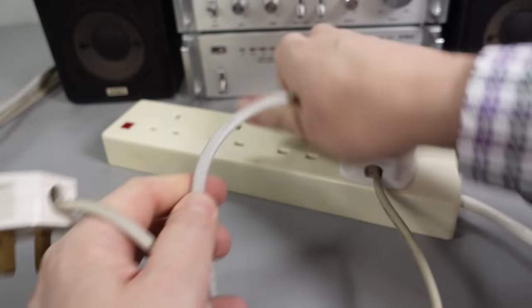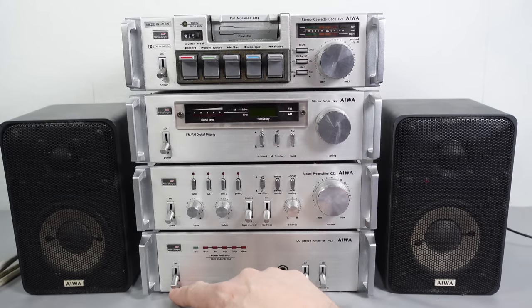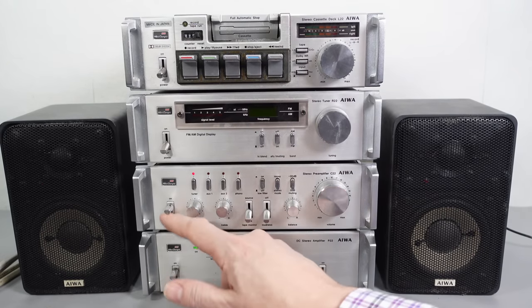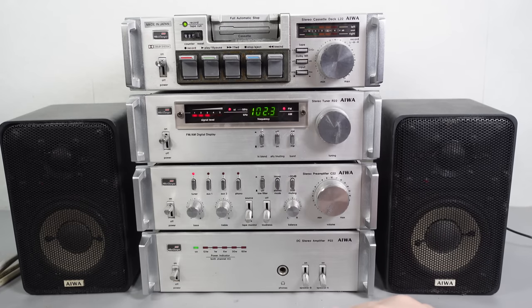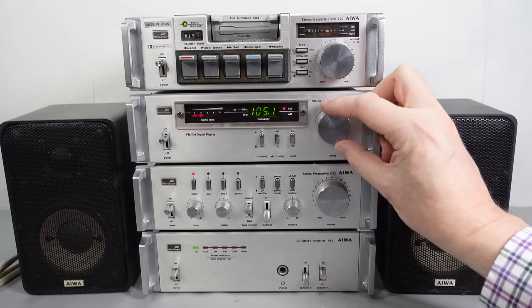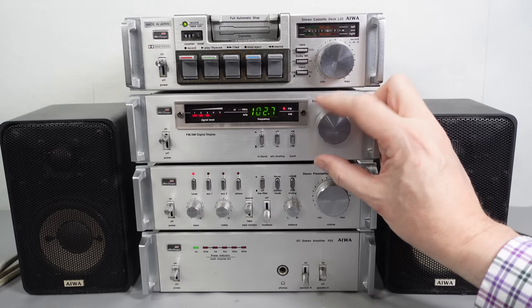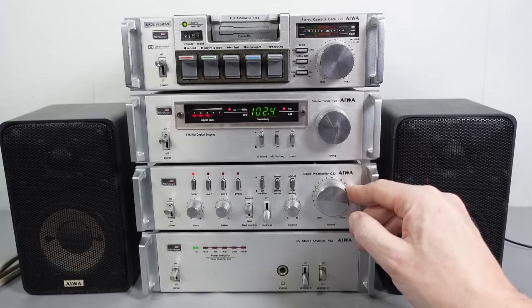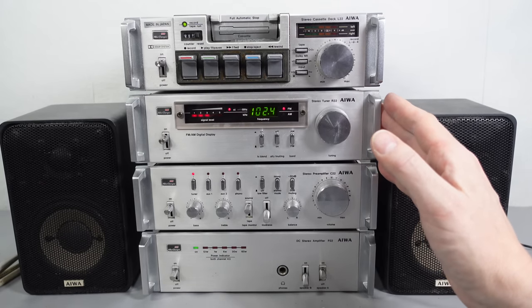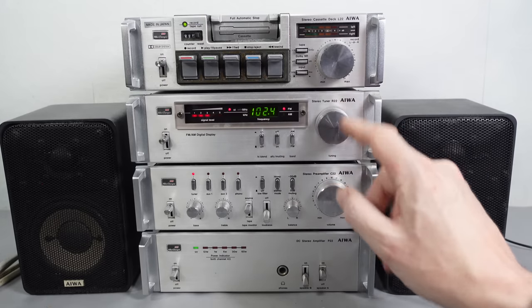With everything switched off, let's start at the bottom — power amp, lights come on, preamp, radio tuner and cassette deck. We've got lights. I think we should start with the ones most likely to work, so let's have a listen to the tuner. There's usually a good signal around 105. Let's go for 102.4. The radio tuner works, but it's not picking up a good signal, and it doesn't seem to matter whether I plug the aerial in or not. Perhaps there's a loose connection, but at least it's working.